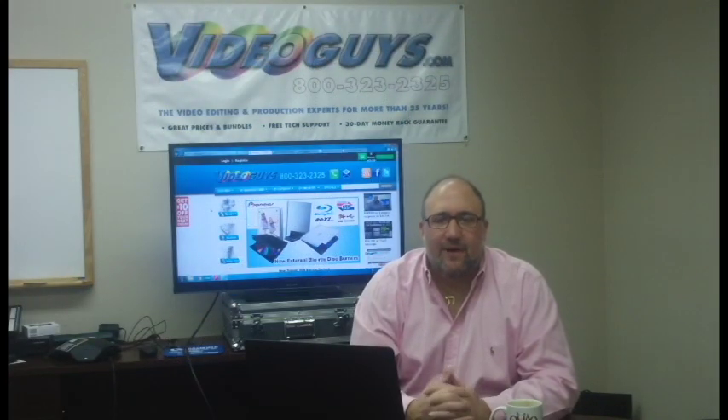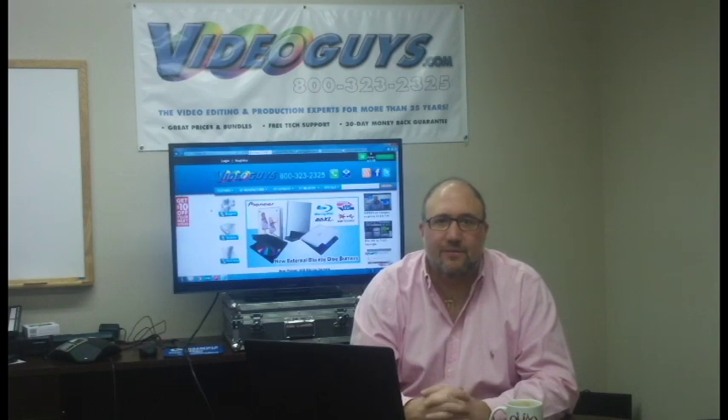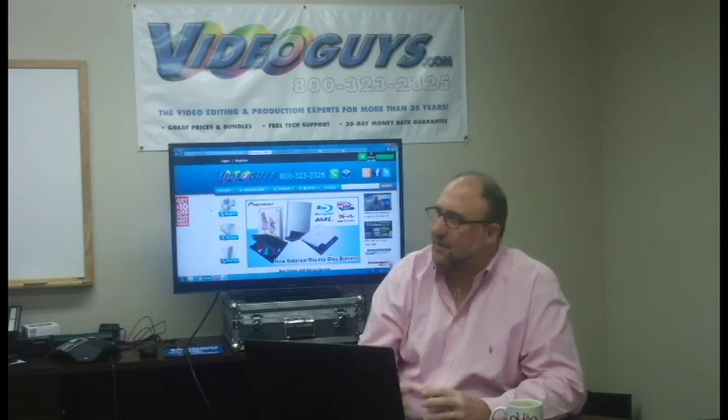Whether you're an Avid, Adobe, or Final Cut editor, you can always give the folks over at VideoGuys.com a call at 800-323-2325. We'd be happy to review your computer system and go over what your needs are. We'll also review storage with you — we'll be doing a storage video later on. Give us a call, we'll help you with your NLE. We are the video editing and production experts at videoguys.com.